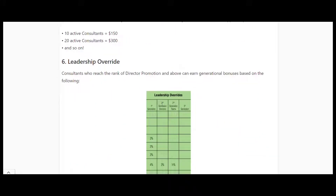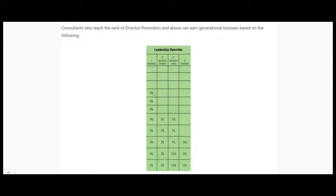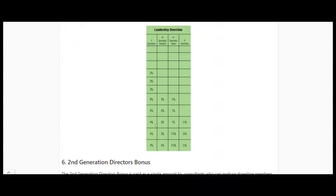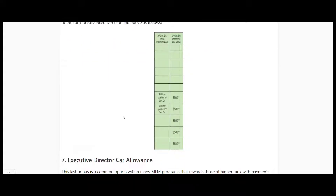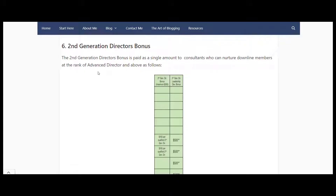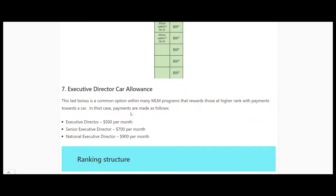Leadership override is a common one within MLM - it's based on generational ranks and is designed to help you nurture people in your downline. Once someone in your downline reaches certain ranks, you get commission based on what they're earning within that block of downline. If you get to Advanced Director, you get additional bonuses for having advanced directors in your downline.